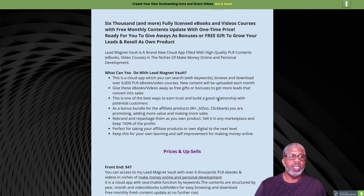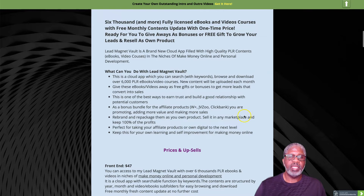You can use it as a bonus bundle for products you're affiliate marketing on Warrior Plus and JVZoo. You can rebrand and repackage it as your own product, which is perfect for taking your affiliate or digital products to the next level. You can also keep the content for your own self-improvement.